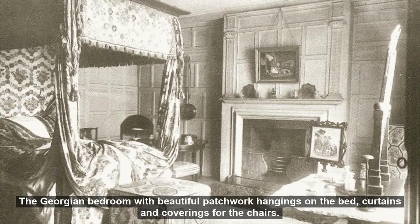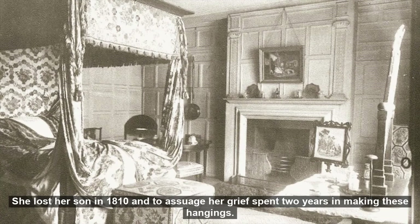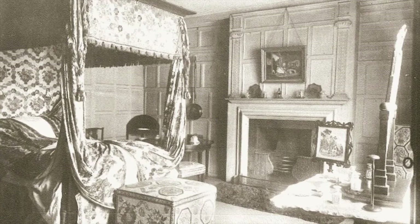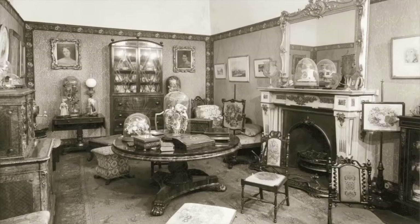The Georgian bedroom with beautiful patchwork hangings on the bed, curtains and coverings for the chairs. It was the work of a lady belonging to one of our old Norfolk families. She lost her son in 1810 and to assuage her grief spent two years making these hangings. During this period she saw no friends and never left the house. All the furniture was presented by one donor, including the dressing table and requisites.